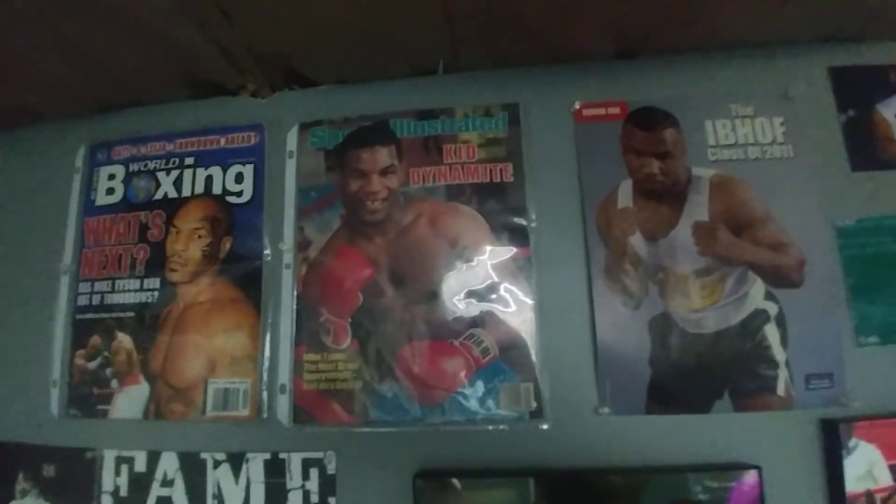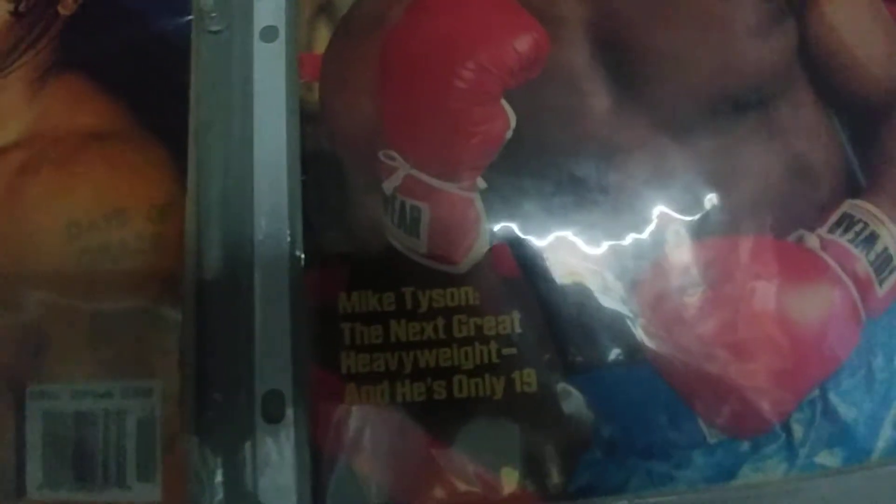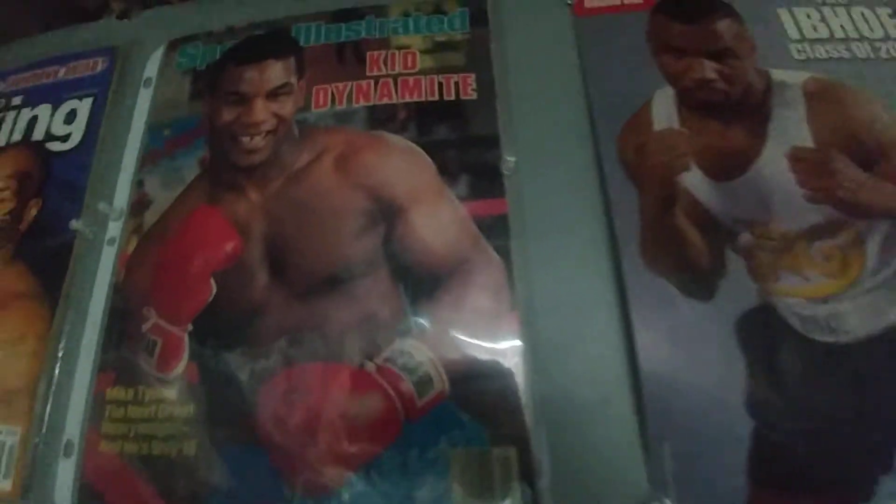You can get a good look at them right here. This one right here — Mike Tyson: The Next Great Heavyweight, and he's only 19. Kid Dynamite.